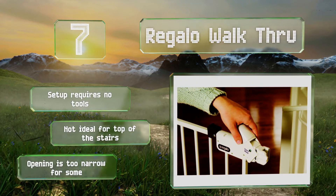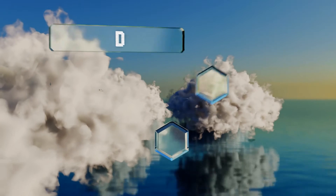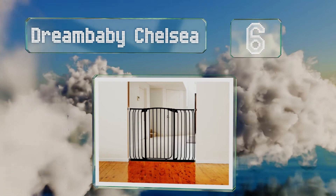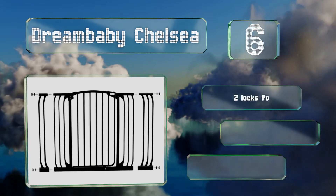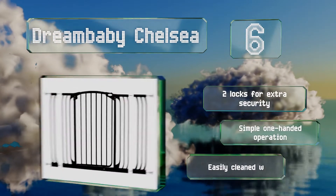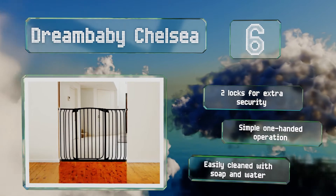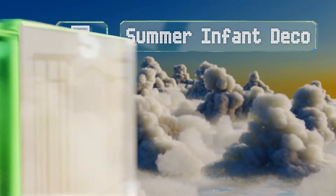Moving up our list to number 6, the versatile Dream Baby Chelsea comes with extensions of three and a half and seven inches, enabling it to fit an opening of up to 53 inches. It's suitable for the bottom of the stairs and is built with an indicator that lets you know if it's not closed properly. It includes two locks for extra security, offers simple one-handed operation, and is easily cleaned with soap and water.